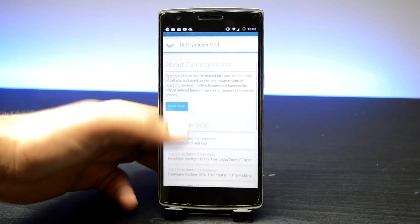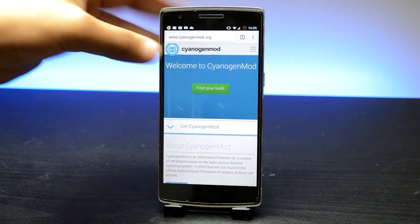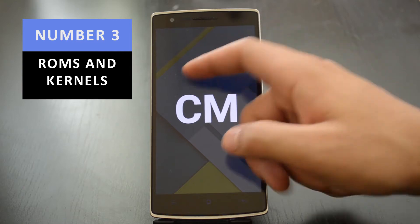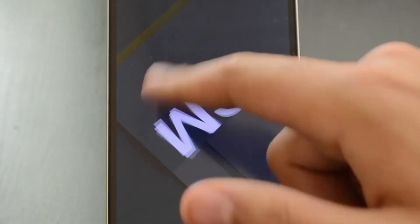OnePlus One users have this already because they're already using a custom ROM that came pre-installed on the phone — that's CyanogenMod. This is actually a ROM that people would usually have to flash to their phones once they've rooted, and that brings me on to number 3: custom ROMs and kernels. We OnePlus One users already get extra features because we essentially already have a custom ROM, CyanogenMod, and that's essentially what different custom ROMs allow you to do.